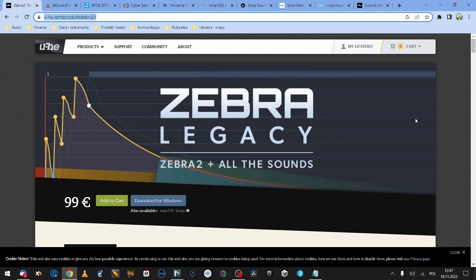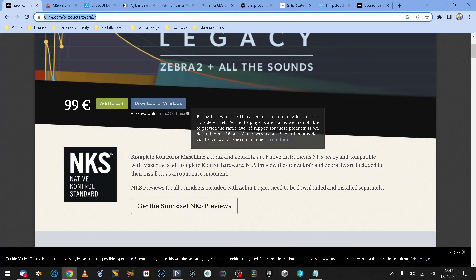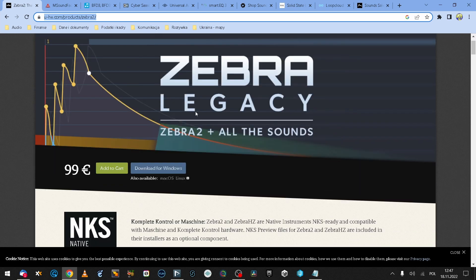U-he, the producer of the Zebra 2 synth, just put this amazing machine with all the U-he soundbanks for just 99 euros as Zebra Legacy. For all synth musicians of any kind, this is amazing news and it just appeared around Black Friday. So I had to tell you about this. Visit uhe.com and you're going to see it right there. The purchase process is very easy, licensing is also very easy, so please give it a go.